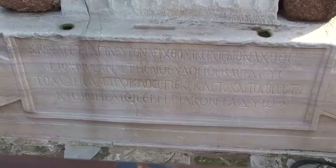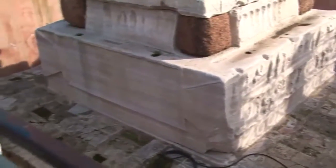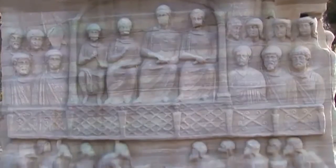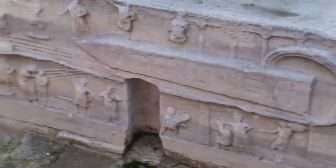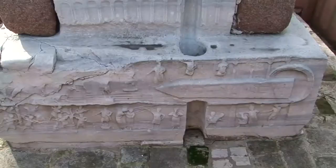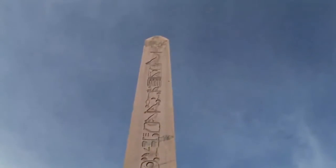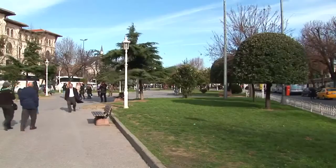The obelisk rests on four bronze blocks on a 6 metre high marble base, and is also known as the Obelisk of Theodosius, named after the base it rests on. The reliefs on the base depict the battles of Theodosius I and his experiences in Istanbul. It's known that there was a bronze globe symbolising the earth on top of the obelisk, and that this globe fell during an earthquake in 865 AD. There are Latin and Hellenistic inscriptions on the base.